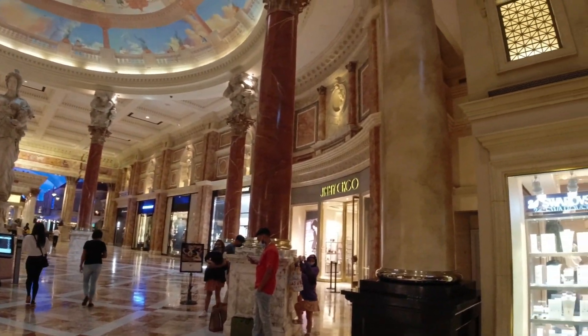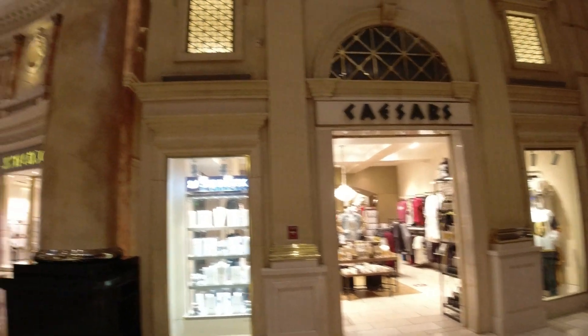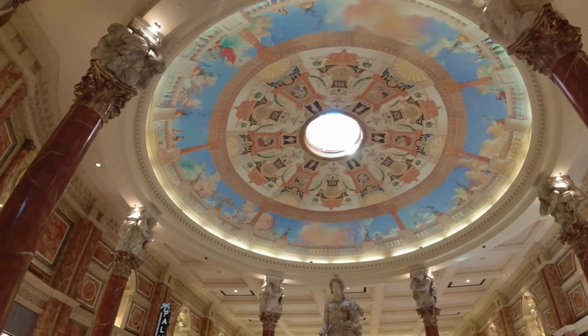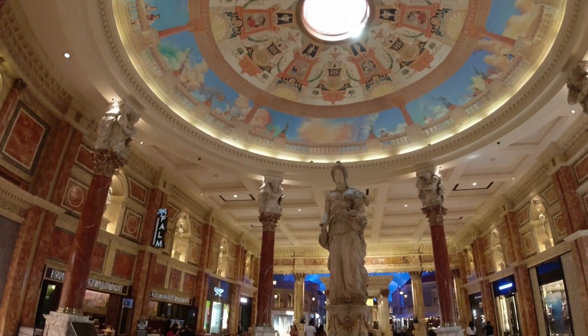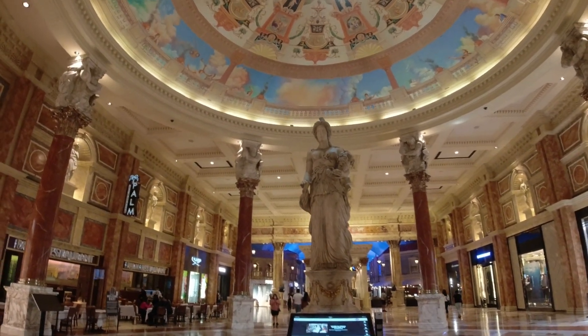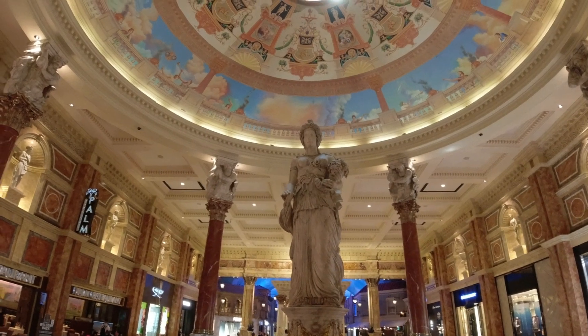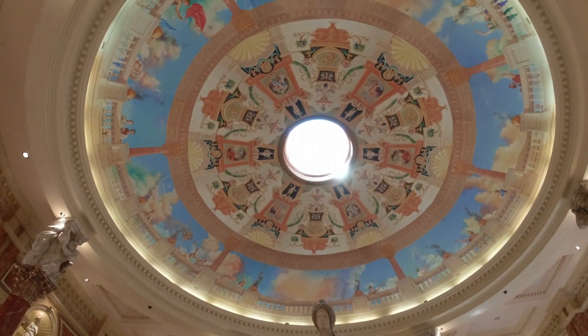Here's where you're going to find your selection of shops - this is the Forum Shops, similar to a mall. They have everything from Coach to Valentino to Jimmy Choo, and a little Caesars shop too for some Caesars merchandise. But we're not here to shop, at least I'm not. I'm here to show you guys the incredible architecture and theming in here - it's unlike anywhere else. And this place, probably more than anything else, stood out to me when I was here for the family vacation when I was a little boy.